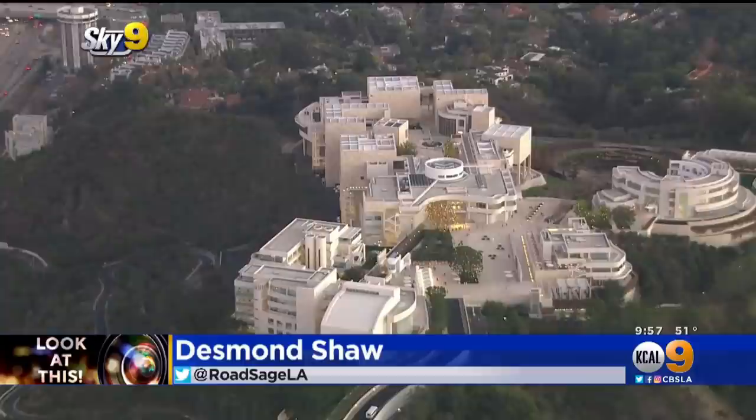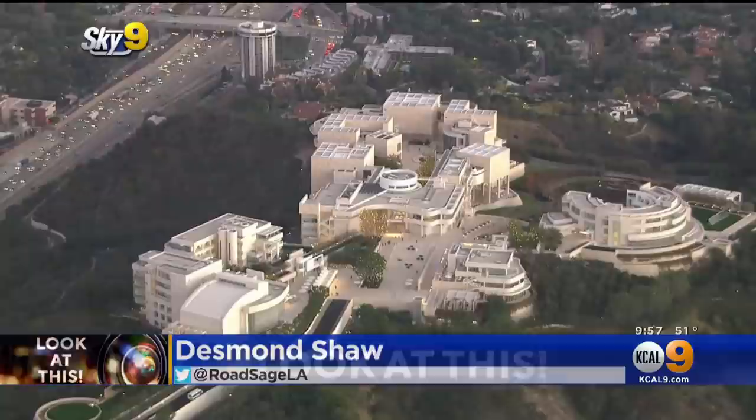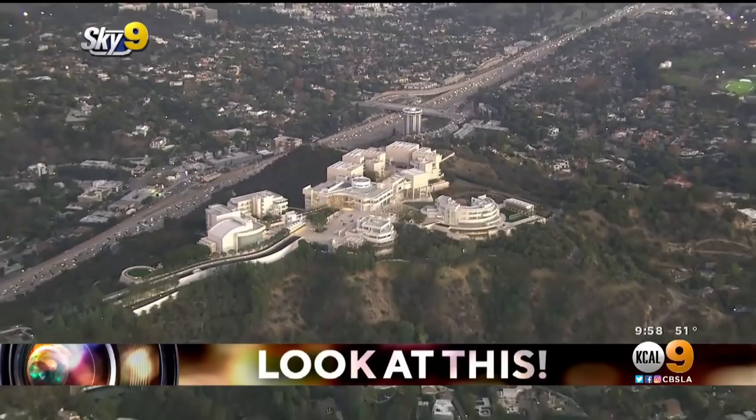They built this massive complex after J. Paul Getty began running out of space because he had collected so much art. He died in the 1970s and sadly never got to visit his own Getty Villa, but after his death he left the J. Paul Getty Trust more than half a billion dollars, and so planning began on this massive complex. It's sitting on 110 acres, with the buildings themselves taking up about 24 acres.